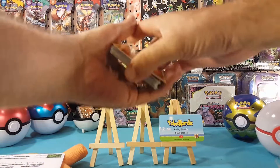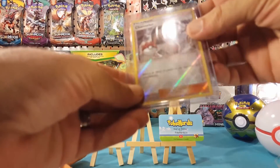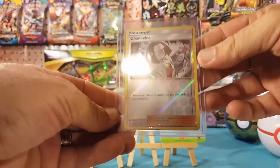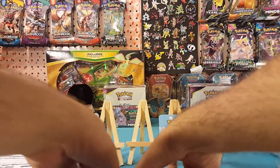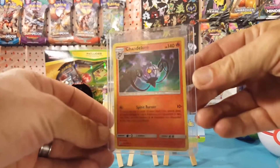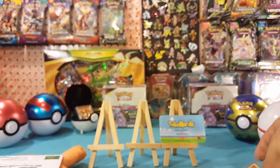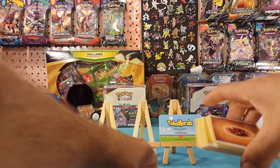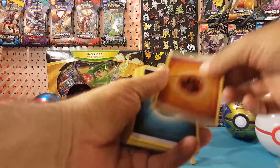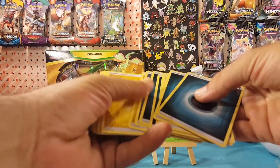The packs might seem a little off because I did do a little bit of trading. I traded for this reverse Chandelure — we need it for the master set — and I also traded for this holo Chandelure. I traded for it before I pulled one of my own so I don't really need it now, but I do have it in the collection as a duplicate. And we've got Fighting Energy, Dark Energy, Psychic Energy — a whole bunch of energies here.